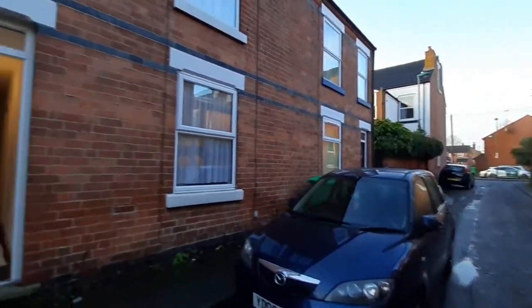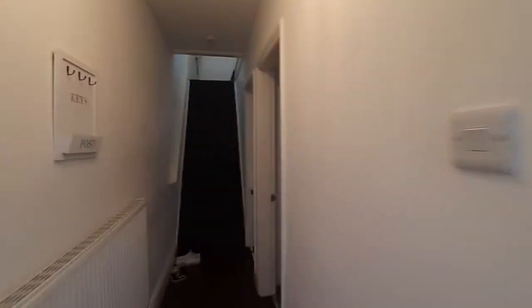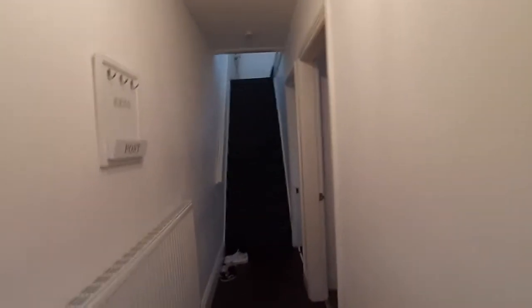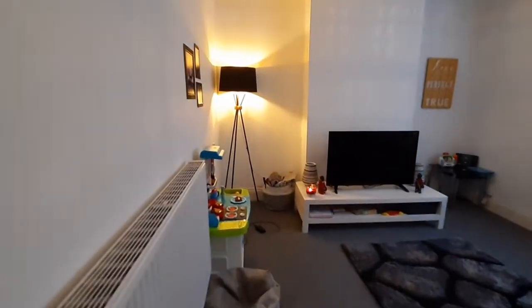We're on Warlow Avenue to provide you with a virtual tour of a two-bedroom terraced house. It's an unfurnished property, so all the furnishings you can see at the moment belong to the tenants. As you walk in, you've got to your right the door leading into the quite spacious living area. The property is double glazed throughout.